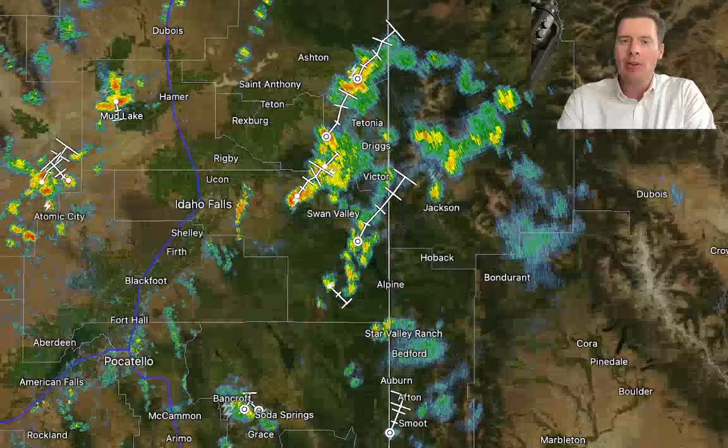Hey guys, I'm Meteorologist Chris Tomer with this Mountain Weather Update. We'll talk about this wet June outlook that I'm forecasting, but first I want to go to live radar.